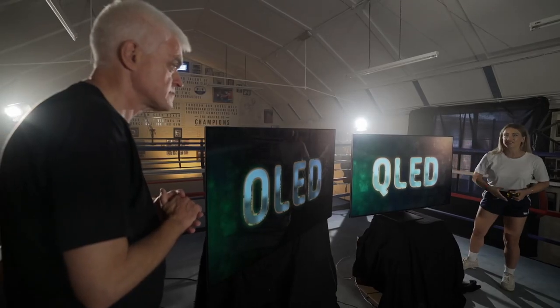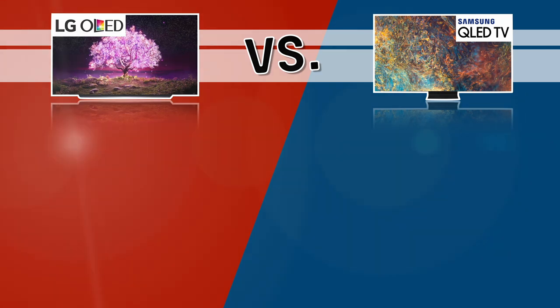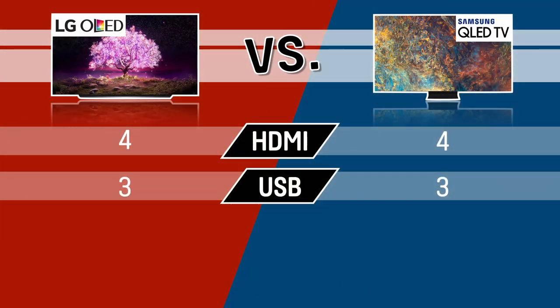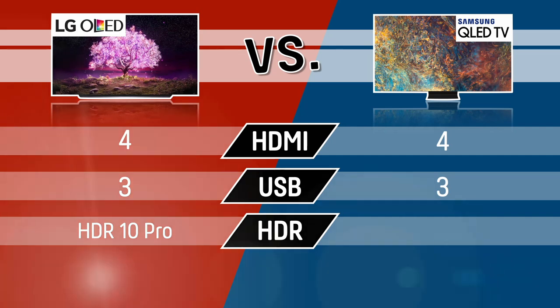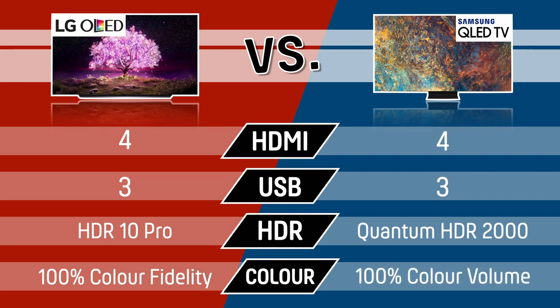The disadvantage is that you do actually have to find a place to house it. Although where you plug your stuff into these TVs differs, both have four HDMI 2 ports and three USB ports. However, my OLED comes with its own dynamic range tech, HDR10 Pro, which LG says intensifies content — it also boldly boasts 100% colour fidelity. But my QLED packs some heat with Quantum HDR 2000 and 100% colour volume.